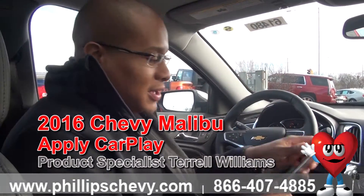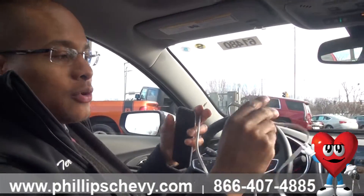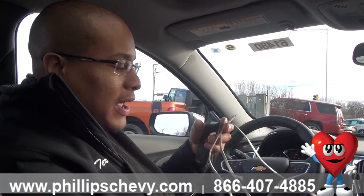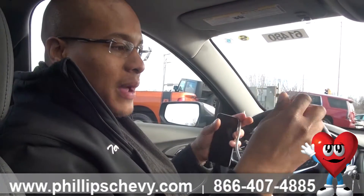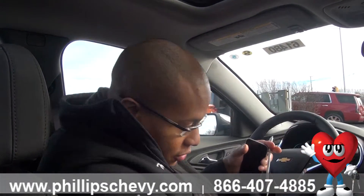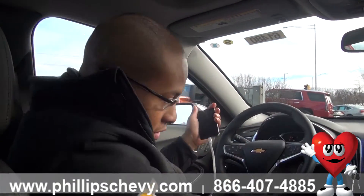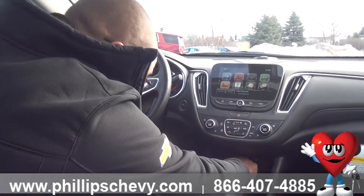For Apple CarPlay you need of course an iPhone. You do need an authentic Apple cord, and if you don't have the authentic Apple cord you will need to buy one, because the cheaper cords don't last long and they actually don't carry the signal right. So you do want an authentic Apple cord, and what you would do is plug it into your phone, go to your USB port, and locate it down here.